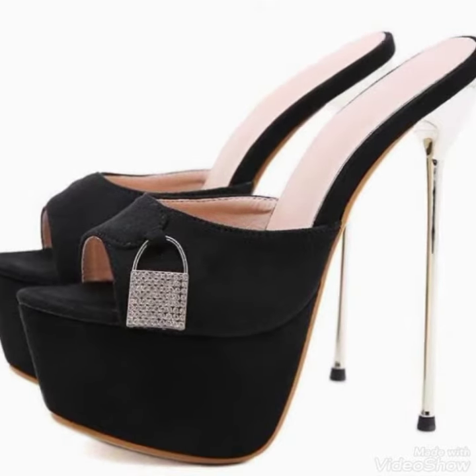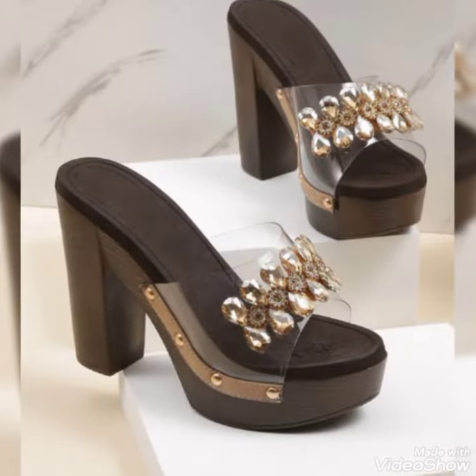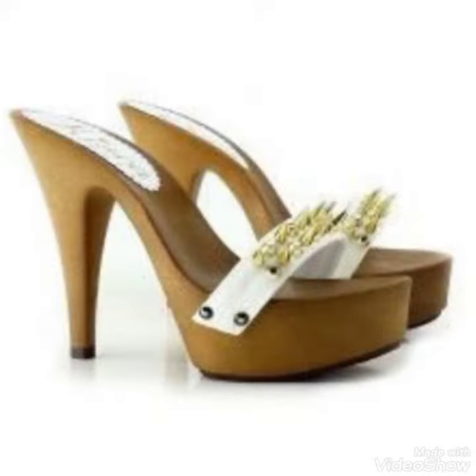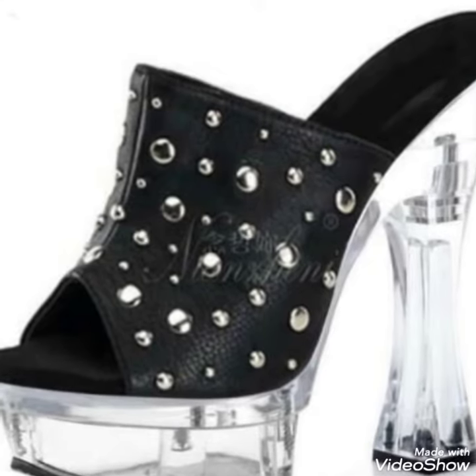Assalamualaikum friends, welcome back to my channel today. In this video, I am sharing one of the most beautiful, stylish and gorgeous flexible popular leather art which are launched at this time. They are very classy and elegant — we love to see each and every leather design.